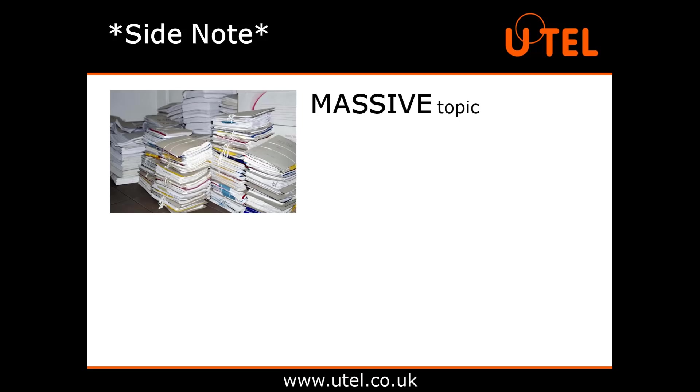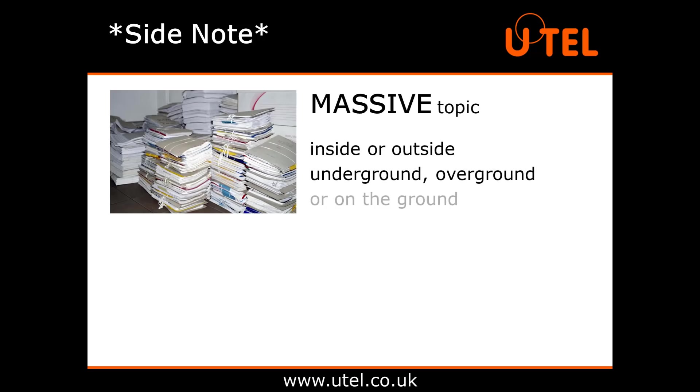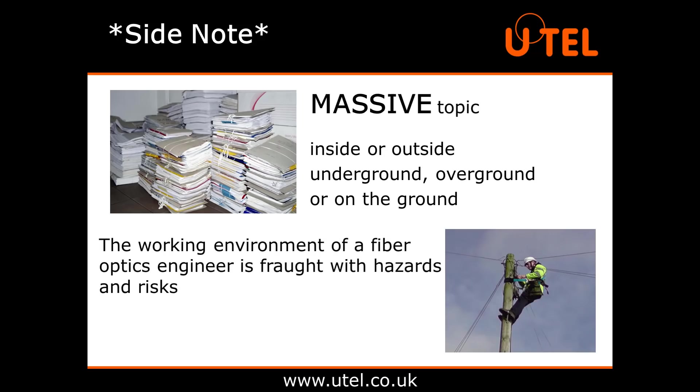Side note: health and safety in fibre optics is a massive topic, so we're trying to keep things pretty general here. But if you're working in fibre optics, then your working environment could well be inside or outside, underground, overground or on the ground. The working environment of a fibre optics engineer is fraught with hazards and risks, and there should be clear company safety guidelines for all tasks assigned.